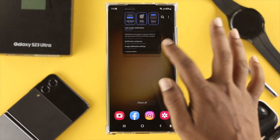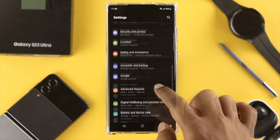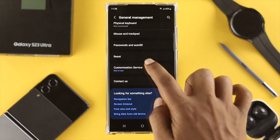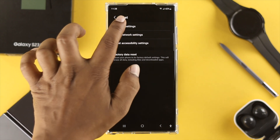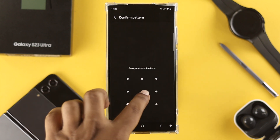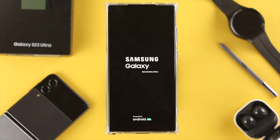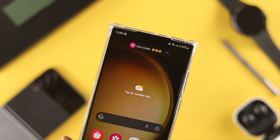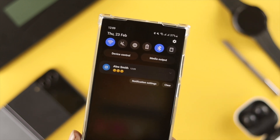If you've done all of that but still have the same problem, go to Settings and scroll down to General Management. Once there, scroll down and tap Reset. If the problem is happening because you've changed too many settings, choose Reset All Settings. Tap Reset Settings, draw your pattern, and tap Reset again. Your device will reset all customized settings, which will help solve the problem, and you will start receiving notifications from all applications and messages.